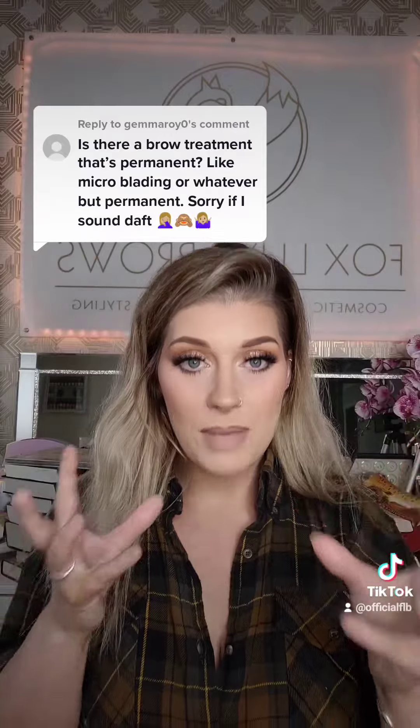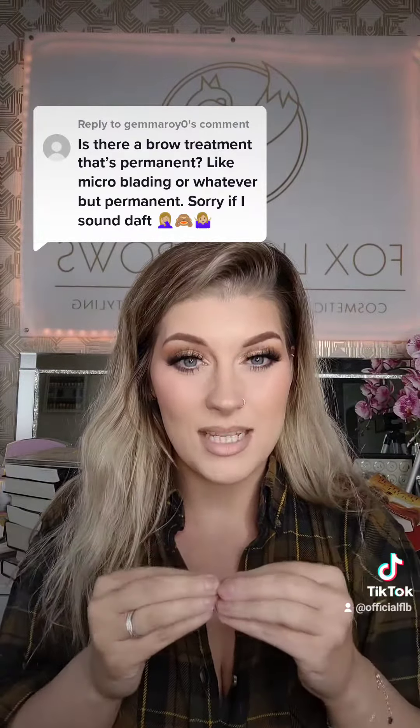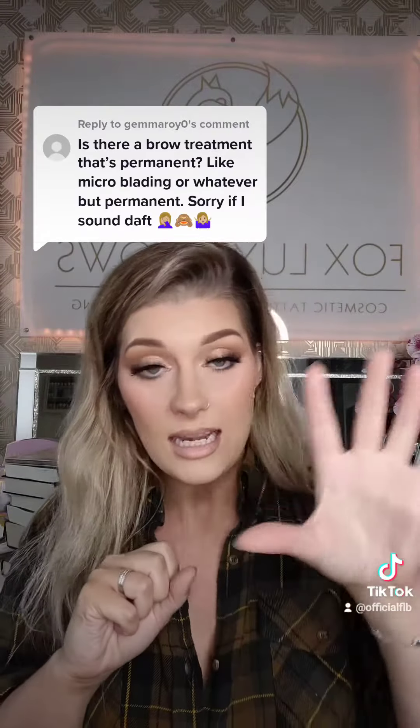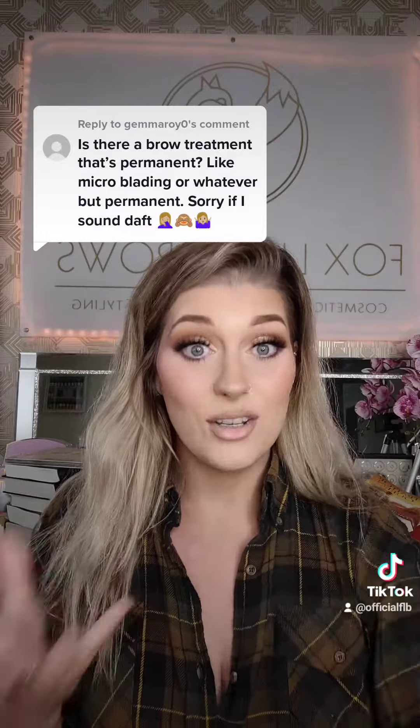Of course, you can combine these two to create what I would call a combination brow, where I literally mix them together — so you see a little bit of hair strokes, a little bit of powder. But that's still as far as your selection goes.